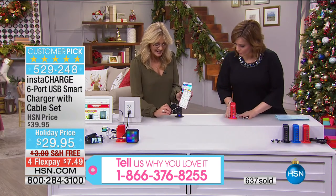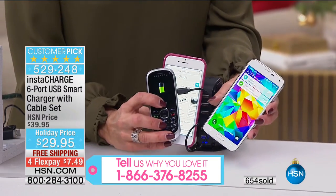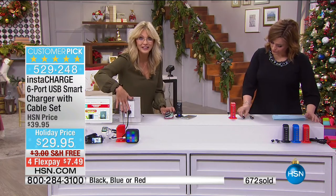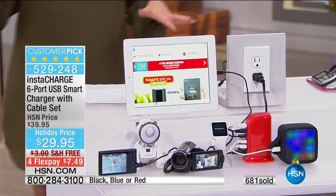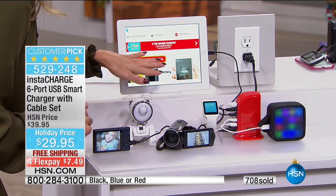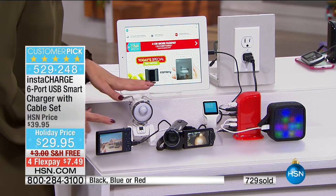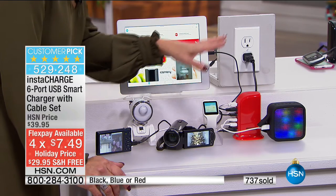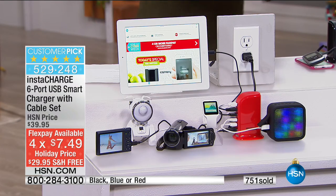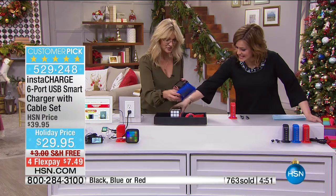If you want to take Christmas morning pictures, you better have that camera charged. If you want your camcorder, smartwatch, Fitbit, Bluetooth speaker, and Bluetooth headphones ready — practically everything charges by USB cable now. Instead of having it all over the house, it's only one plug in the home. How about your GPS in handheld mode? Six devices at once — you're multitasking.